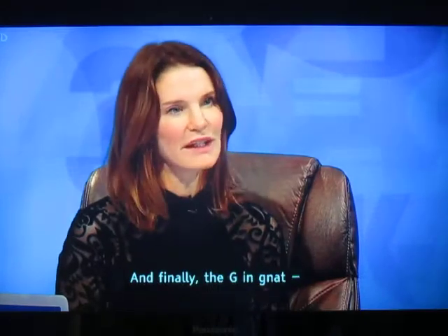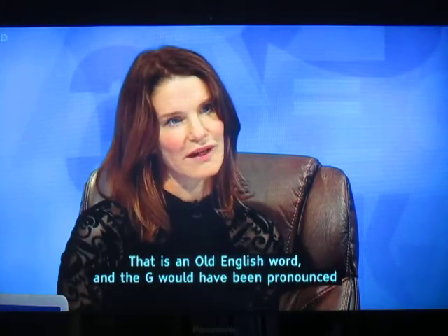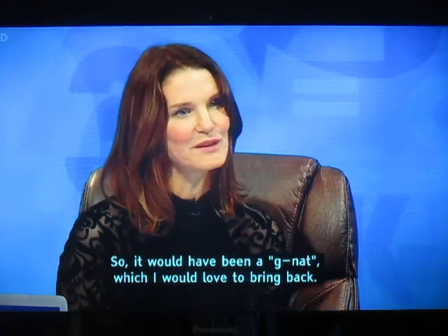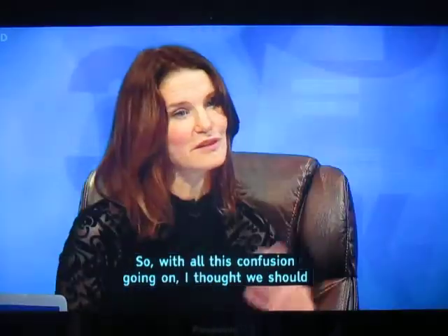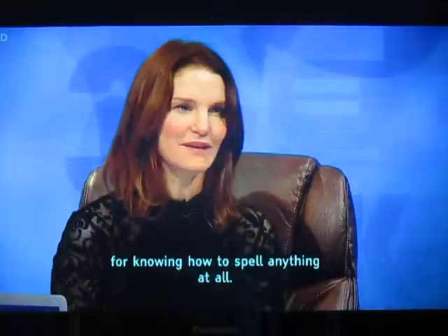And finally, the G in 'gnat.' Nothing to do with Latin, nothing to do with Germanic — that is an old English word. And the G would have been pronounced when it was first used in the days of King Arthur. So it would have been 'gnat,' which I would love to bring back. So with all this confusion going on, I think we should give ourselves a big pat on the back for knowing how to spell anything at all.